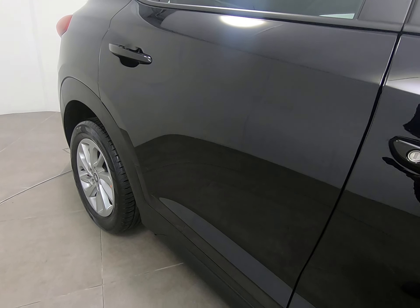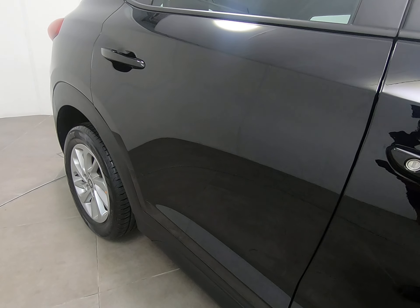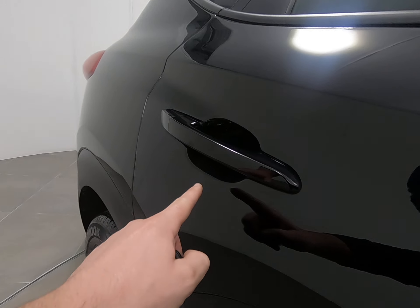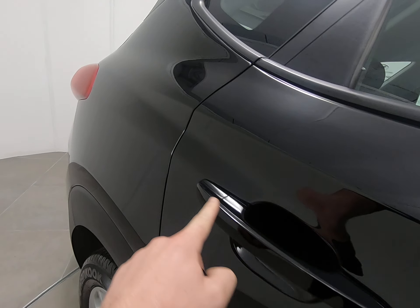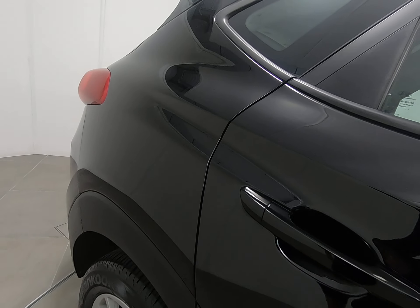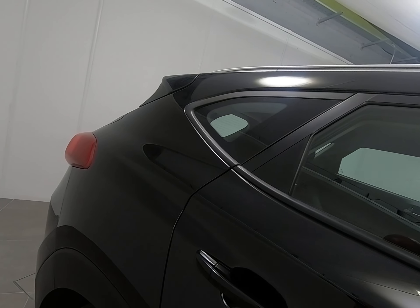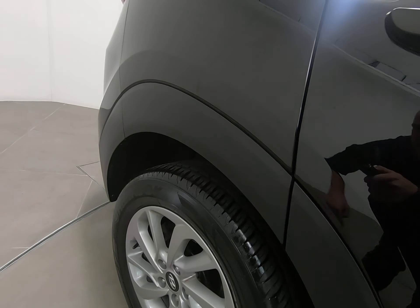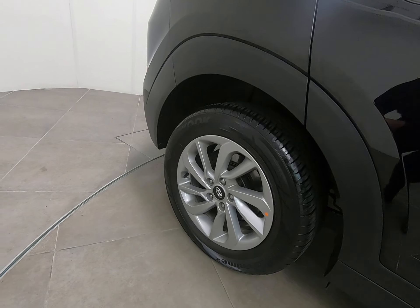Onto the rear door in identical condition. Once again struggling to see anything detrimental to point out at all. That does include no marks underneath the handles, and no chips to the door edge. The rear panel exactly the same — nothing to point out at all. Once again plastic arches free from any scuffs.